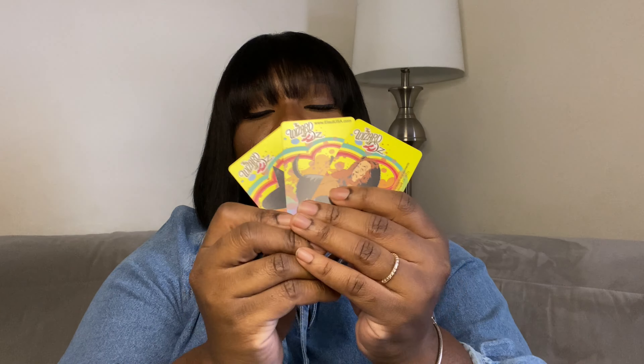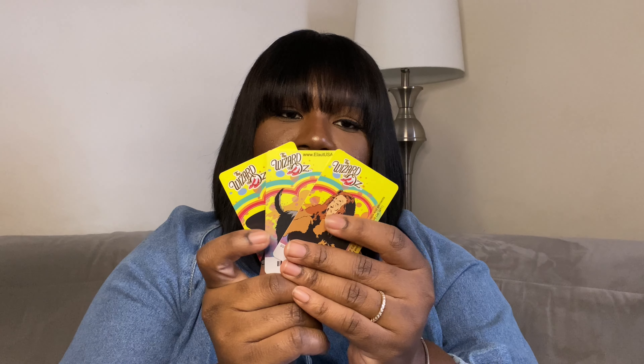And the last thing I have are these three Wizard of Oz cards from Dave & Buster's. I think that's it — that's all that was in my bag.